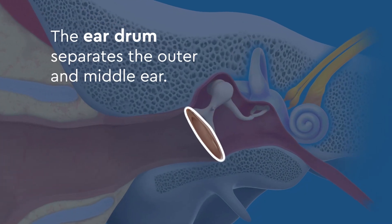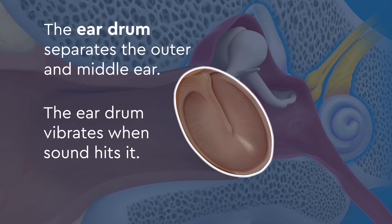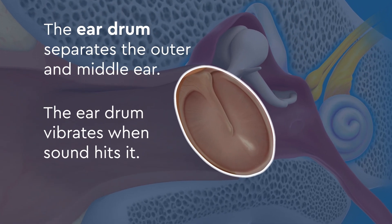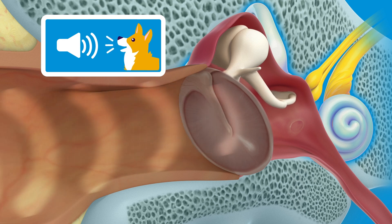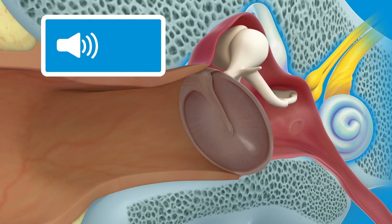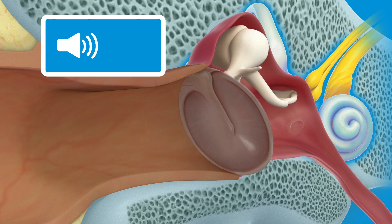The eardrum separates the outer and middle ear. The eardrum vibrates when sound hits it. Soft sounds vibrate it a little bit and loud sounds vibrate it a lot. High pitch sounds vibrate it quickly and low pitch sounds vibrate it slowly.